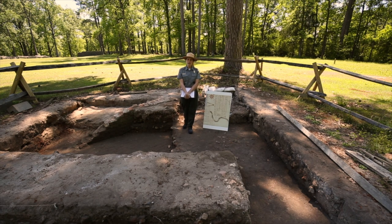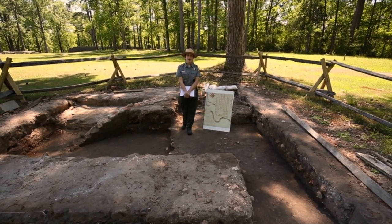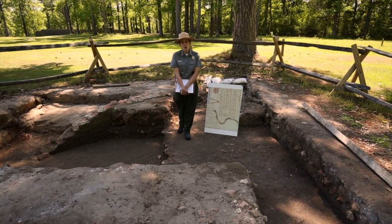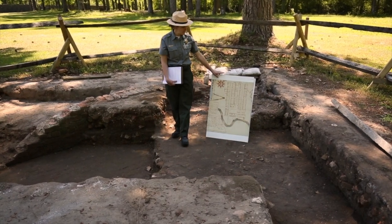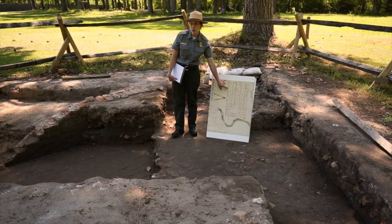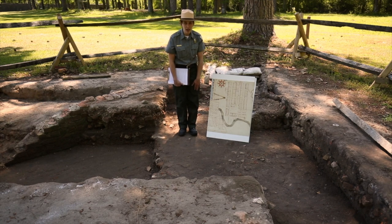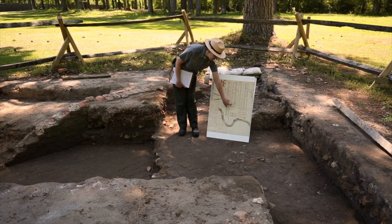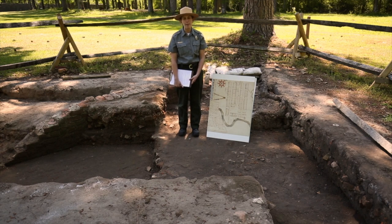We use a lot of primary resources in our research to better understand what was going on here in the past — who the landowners were, buying and selling property, what was going on with the church and the school and other businesses, big events like the French and Indian War and the Revolutionary War. One of our best primary resource documents is the 1742 plat map. This map lists out 116 quarter-acre lots, shows the roads of the town, how it was laid out. Right where I'm standing is lot number 52, right in front of the market.